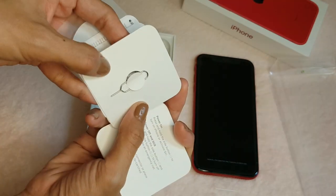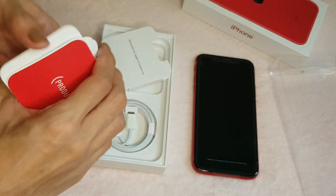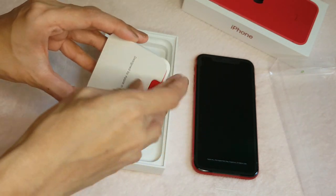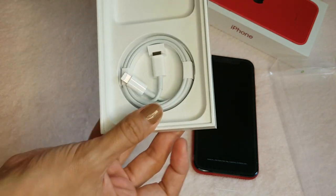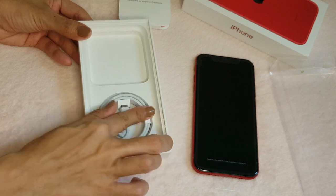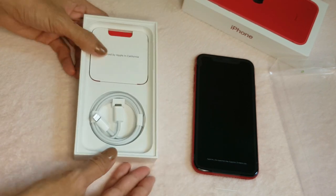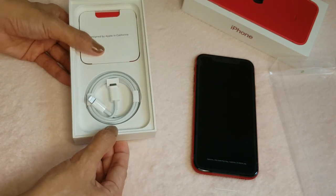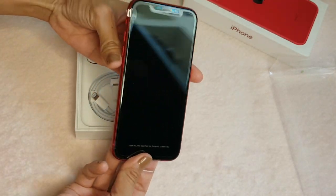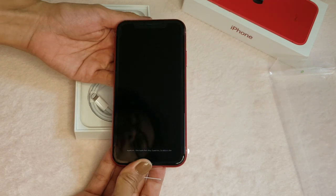This is the SIM card ejector tool. And then there's a lightning cable and a power adapter. I already have those so I don't need them. And here is the Apple iPhone 11 Product Red.